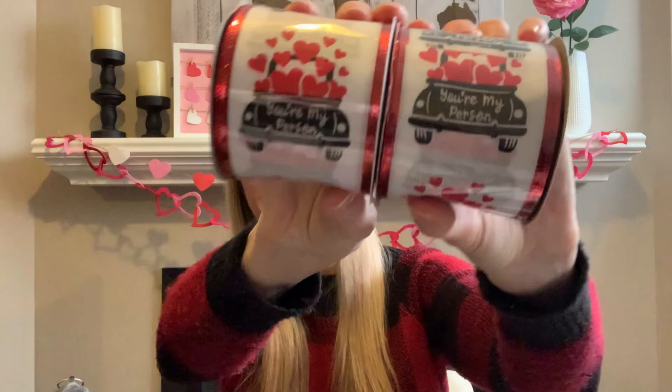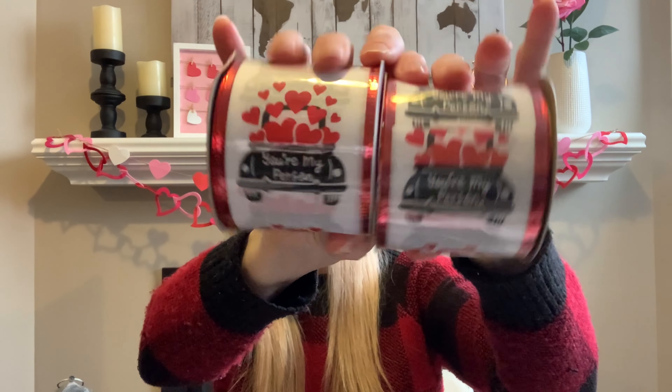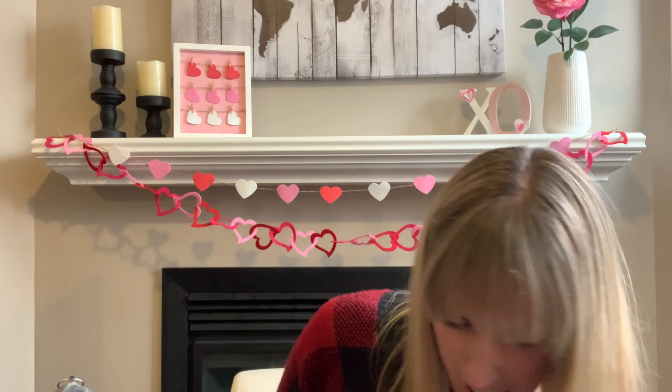I think she also threw in some Dollar Tree ribbon, because guys — I got some car ribbon! Super exciting. I'll probably use those in some DIYs for next year, because by the time you guys see this video, Valentine's will have passed.